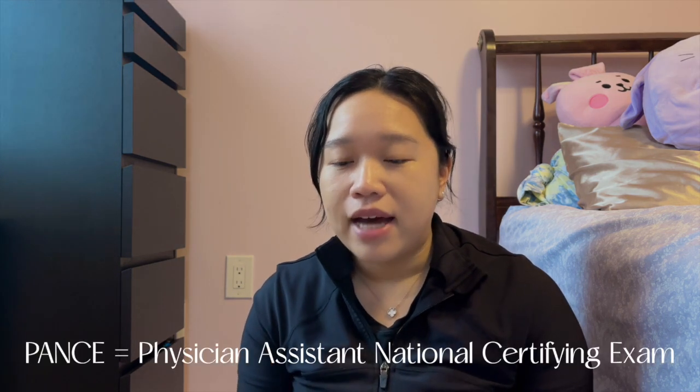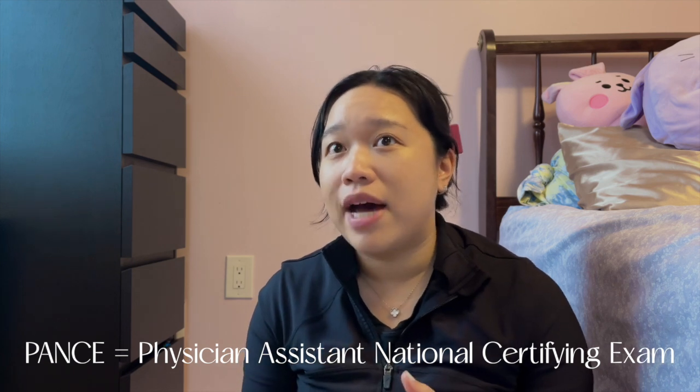Before you actually become a practicing PA, you need to pass your boards, which is also known as the PANCE. That is the big exam that you need to pass before you can start your job.